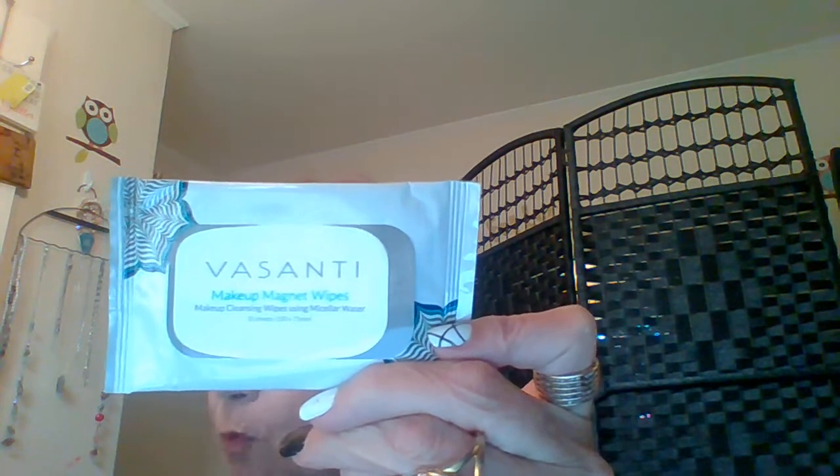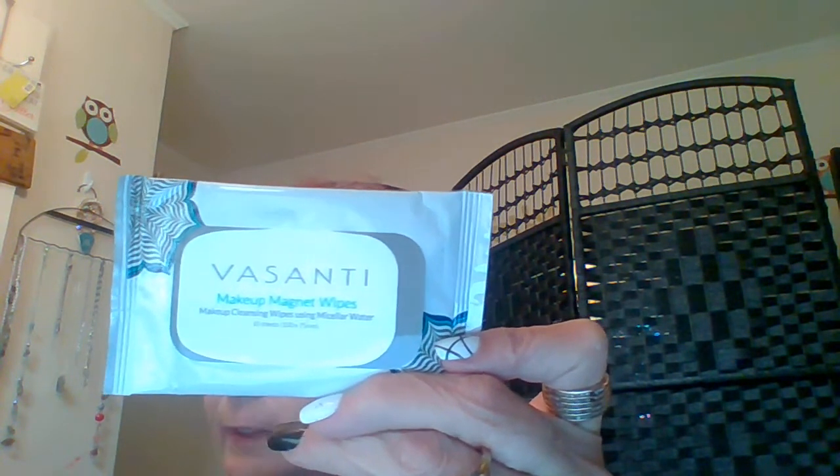The next item is Visante Makeup Magnet Wipes. These micellar water-infused face wipes gently remove makeup, oil, and grime from skin, even the sensitive eye area, without drying out your complexion. There are 10 sheets in here. I think this would be a good thing to throw in your makeup bag or your purse. Need a touch-up during the day or you end up staying someplace you weren't planning on staying — you can take your makeup off.